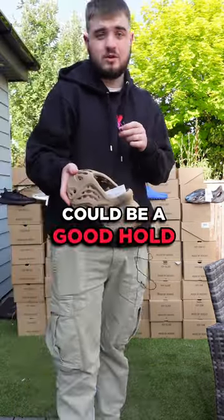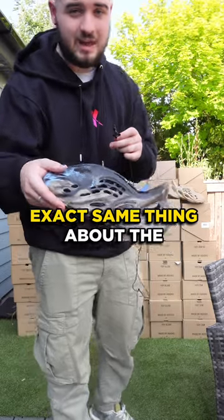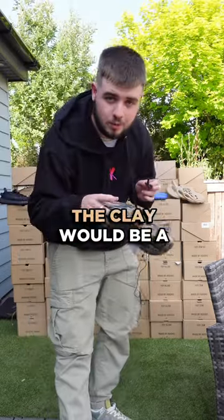Clay Foam runners — if you have the capital, could be a good hold. And I say the exact same thing about the MX Foam runners, however I do believe the Clay would be a better hold.